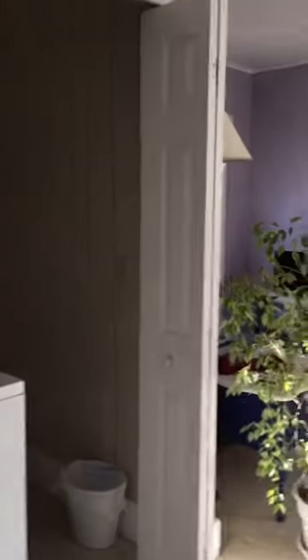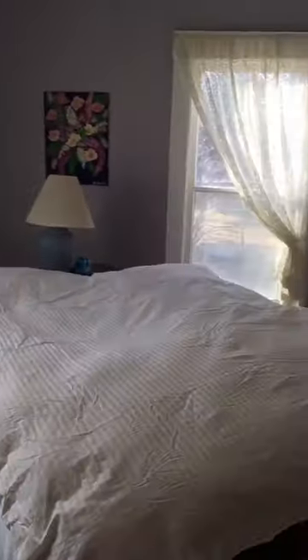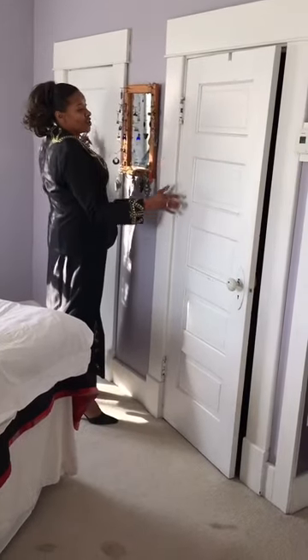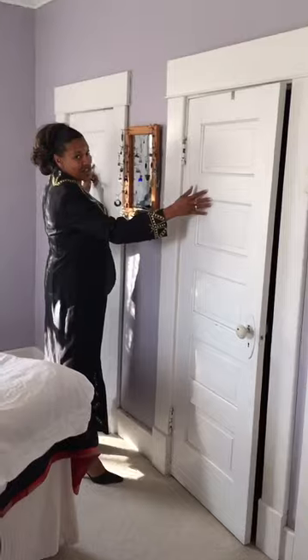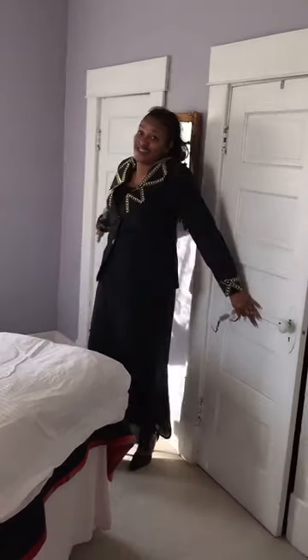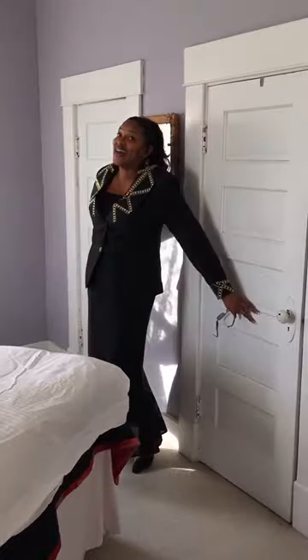We're headed over to the master bedroom. In this master bedroom, we've got sitting space as well as a full room with double closets. With these double closets, yes, you can have his and hers — his, theirs, hers, them and theirs. But if you're like me, you just have to have them both because I love my clothes.